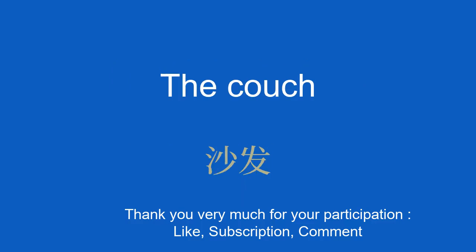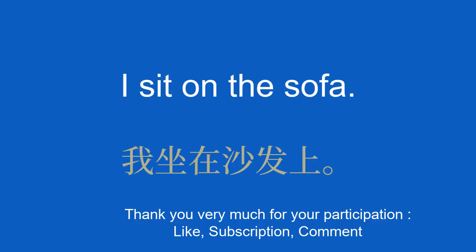The couch. 沙发。 I sit on the sofa. 我坐在沙发上。